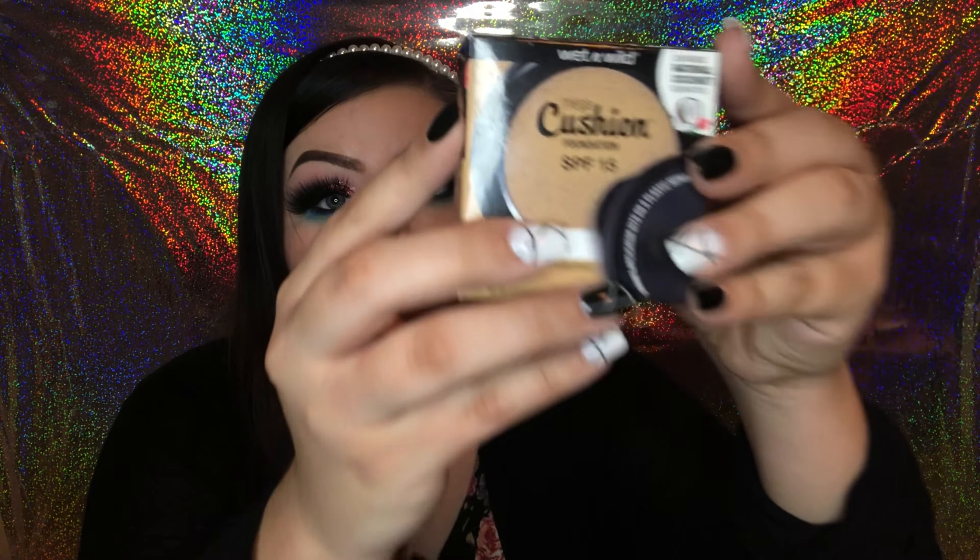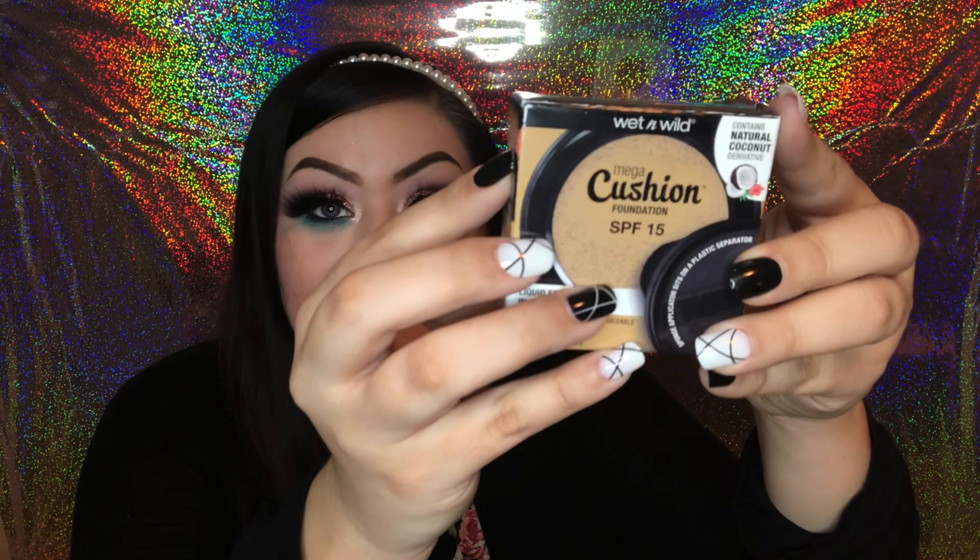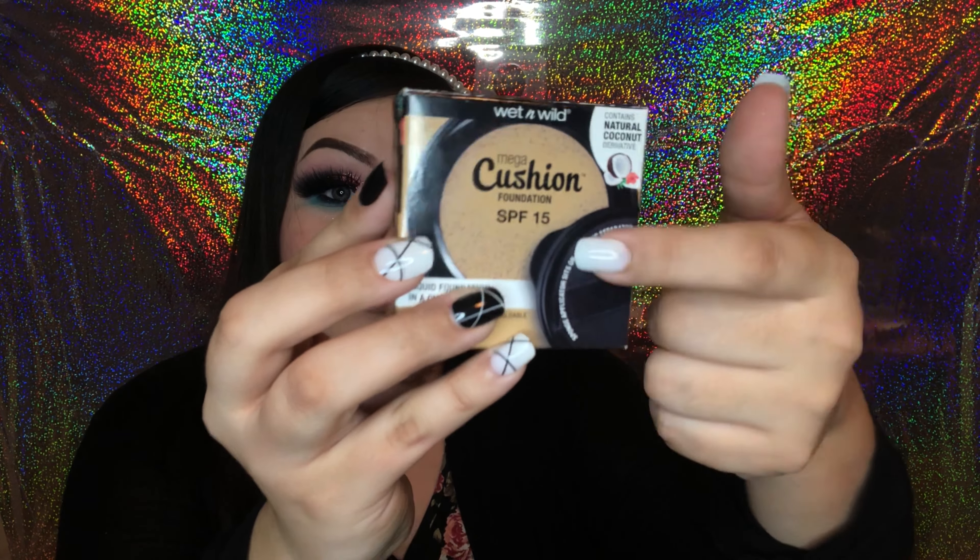Last in makeup is a Wet n Wild product — I go crazy over the Wet n Wild products I find. This is the Mega Cushion Foundation. I love this product because cushion foundation goes on so light and nice on the skin and leaves you looking really airbrushed. It has SPF 15 so it feels like skincare. It already comes with a sponge applicator — everything you need is right here, and it goes on like a cloud. If you ever see this at your Dollar Tree, definitely stock up.